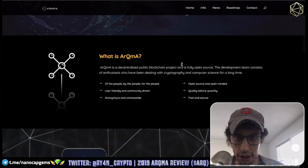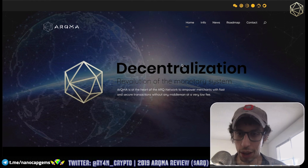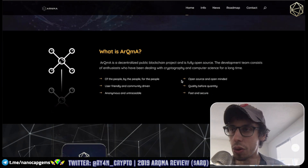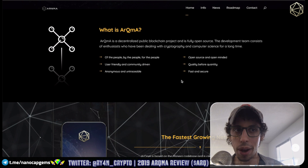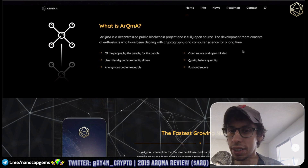Continuing on to the website: ARKMA has a really interesting name and a really interesting sphere shape logo, and I like it because it's a privacy coin. It's a CryptoNote fork — it's based off of the Monero codebase but has been customized. What is ARKMA? A decentralized public blockchain, fully open source, and there are six devs, which I think is a big plus.